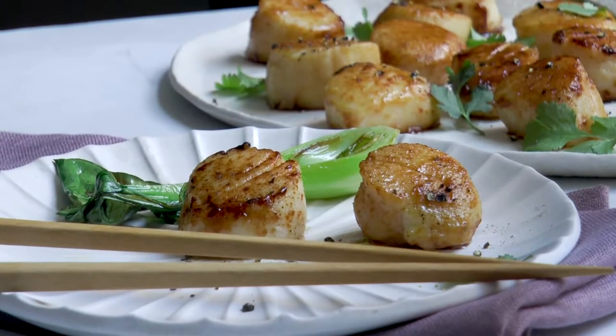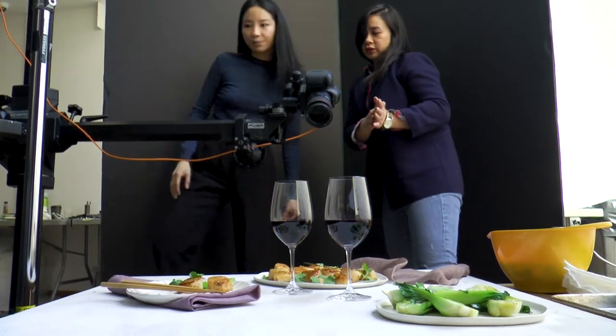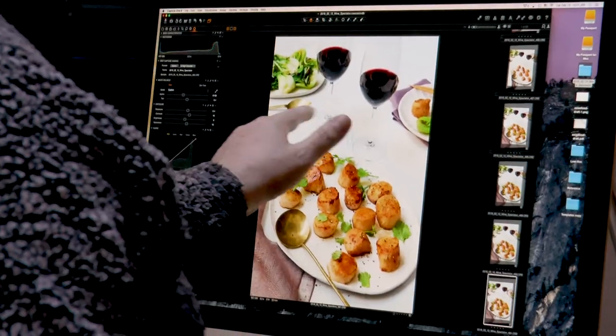First we talked about how we wanted to present the dishes. Obviously we always want to show a delicious looking dish paired with a beautiful glass of wine, but for this story we also thought what was interesting was showing the ingredients.